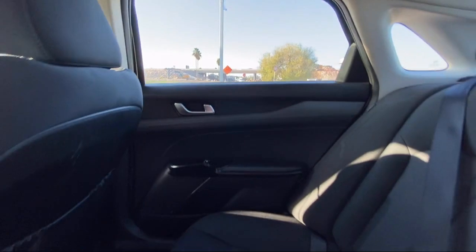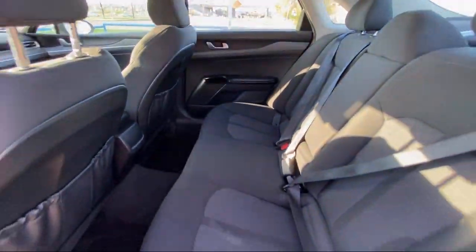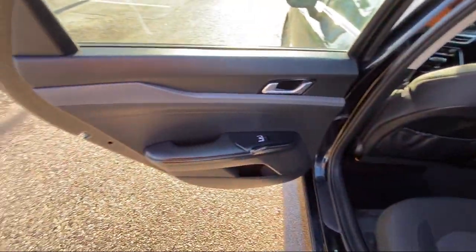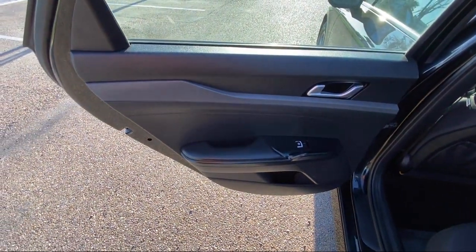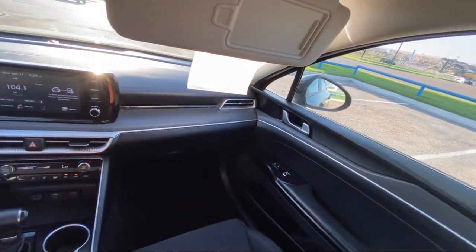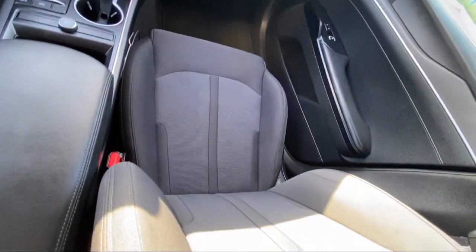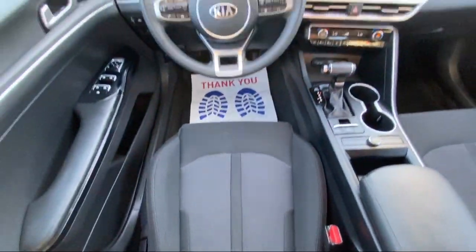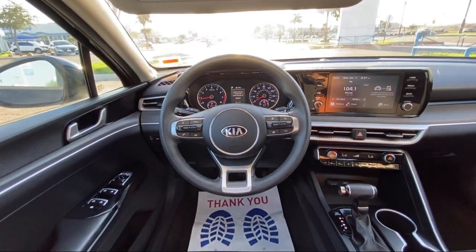Since 1993, family-owned Clark Knapp Honda has been proudly serving our friends and neighbors in Southern Texas. Backed by the Clark name, a trusted name locally for over 85 years, our friendly and knowledgeable staff always goes the extra mile for our customers. If you're in the market for a vehicle or need service of any kind, come visit us today. Clark Knapp Honda — Simply Better.